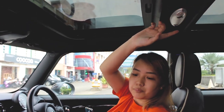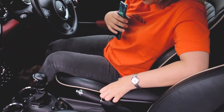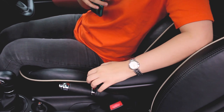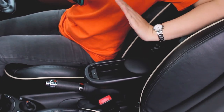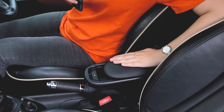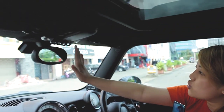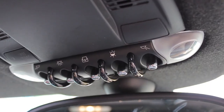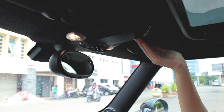Ada lampu-lampu seperti biasa, lampu baca. Jangan lupa juga disini ada tempat taruh barang, kalian bisa atur. Kalian bisa taruh kacamata, barang-barang kecil, kartu dan sebagainya. Di bagian depan juga ada lampu baca seperti biasa, kalian bisa atur.